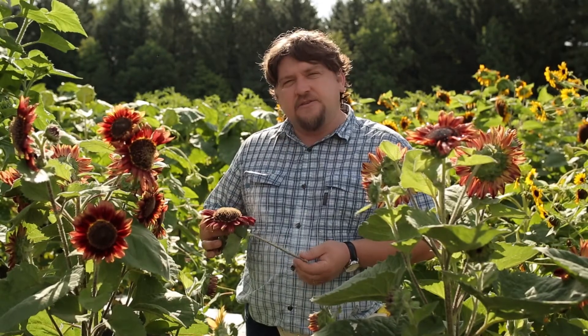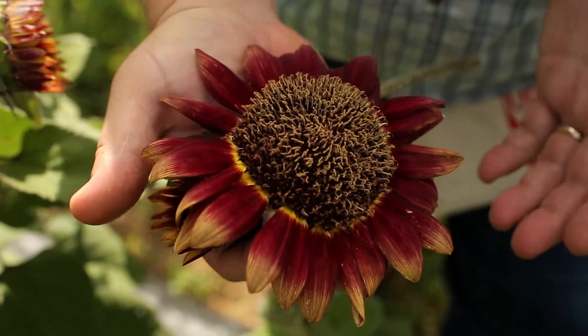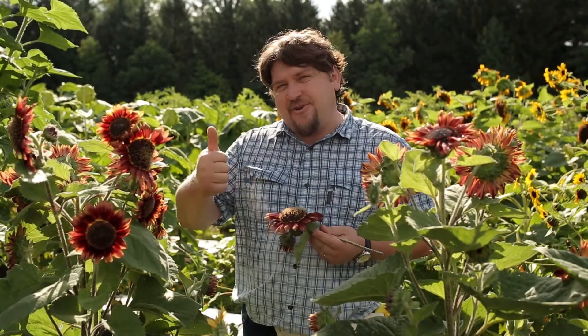Crimson Blaze is easy to grow, fast to flower, and produces sunflowers all summer long. Give it a try in your garden. Have fun and enjoy your garden!